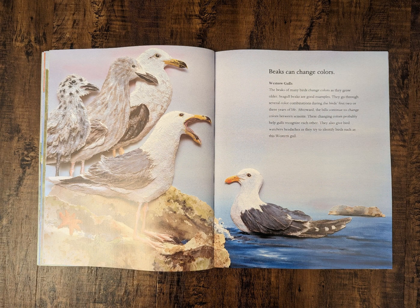Beaks can change colors. Western gulls. The beaks of many birds change color as they grow older. Seagull beaks are good examples. They go through several color combinations during the bird's first two or three years of life. Afterwards, the bills continue to change colors between seasons. These changing colors probably help gulls recognize each other. They also give bird watchers headaches as they try to identify birds such as this western gull.